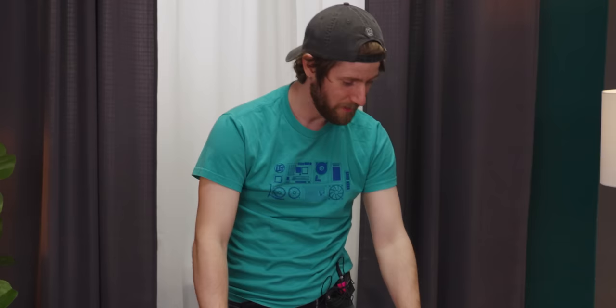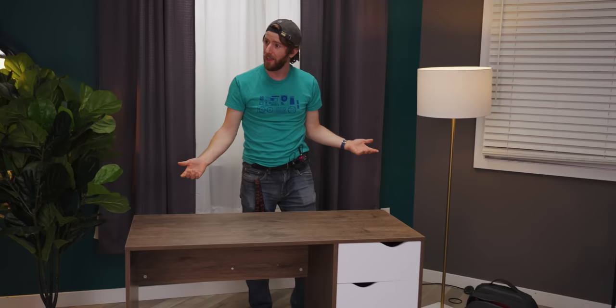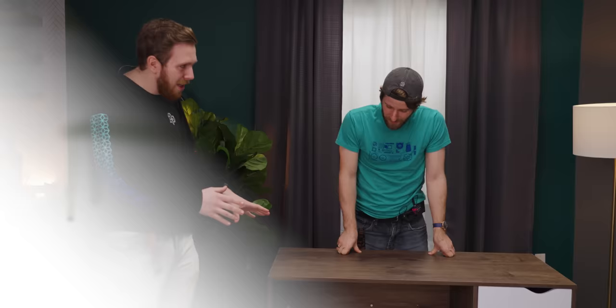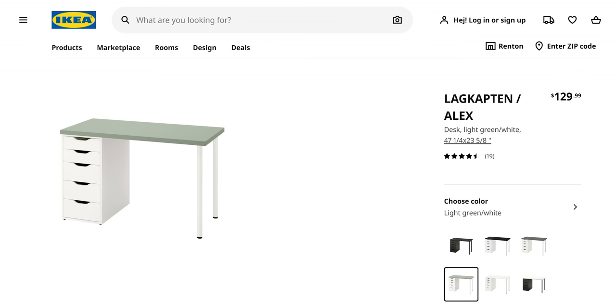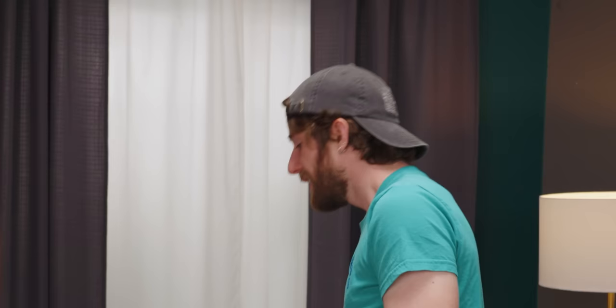I'm not saying I'd pay that for it, especially when you could just go to IKEA, do the classic countertop plus four legs and a set of Alex drawers for half the price. Well, if you get the Alex drawers it's like $10 more.